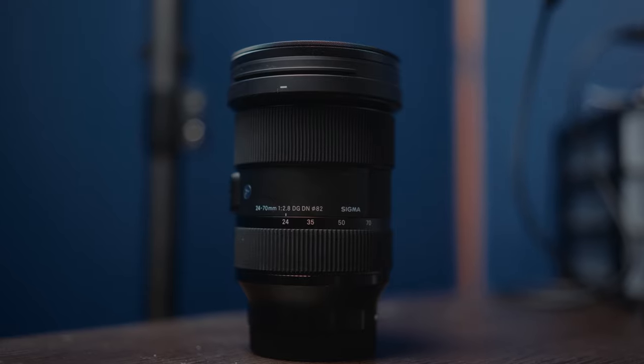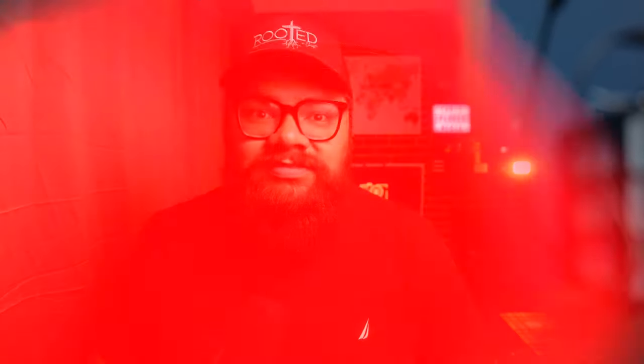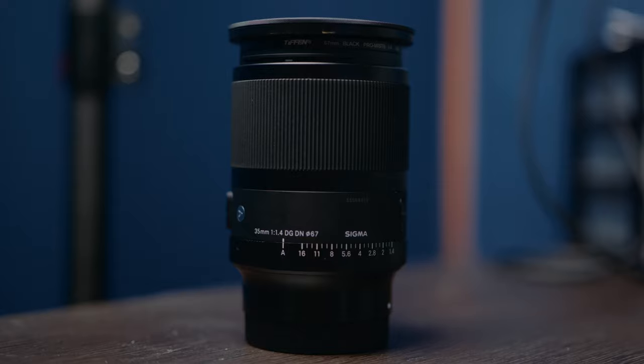Recently I've filmed about three or four weddings using the Sigma 24 to 70 — exact same settings, exact same results, it's been great. And I filmed about two weddings using the Sigma 35 1.4 — exact same settings — and it just worked.